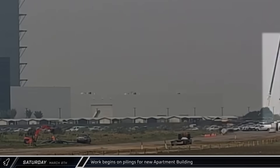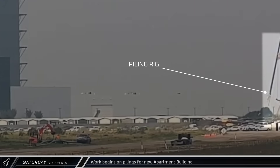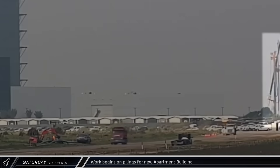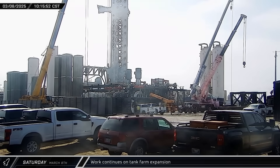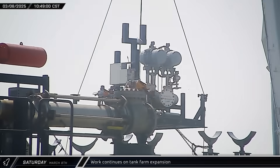A piling rig was spotted starting work at the edge of the village as SpaceX starts construction of a new apartment building to accommodate the growing housing demands of the new municipality. Back at the tank farm, new pump stands arrived and were offloaded, followed by a new prefabricated skid being lifted for installation.